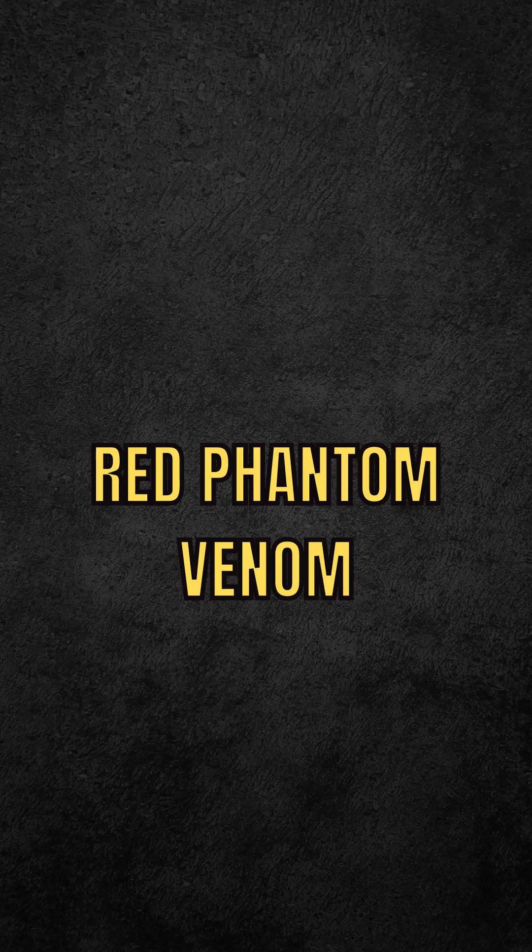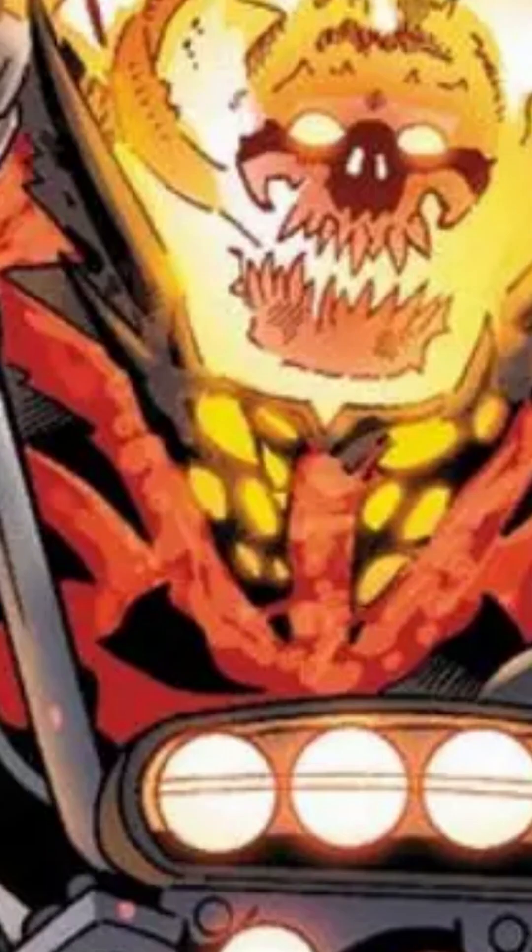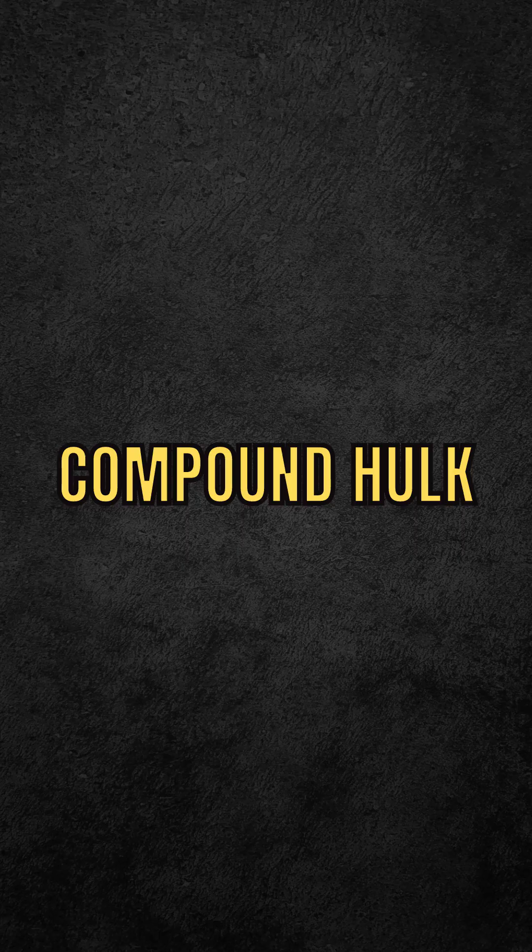Red Phantom Venom: Venom is an extremely volatile character. The symbiote has already joined practically the entire Marvel Universe, and the Red Hulk was not left out of this. When he bonded with the symbiote, Red Hulk also had the powers of Ghost Rider, becoming one of the most powerful characters of all time.